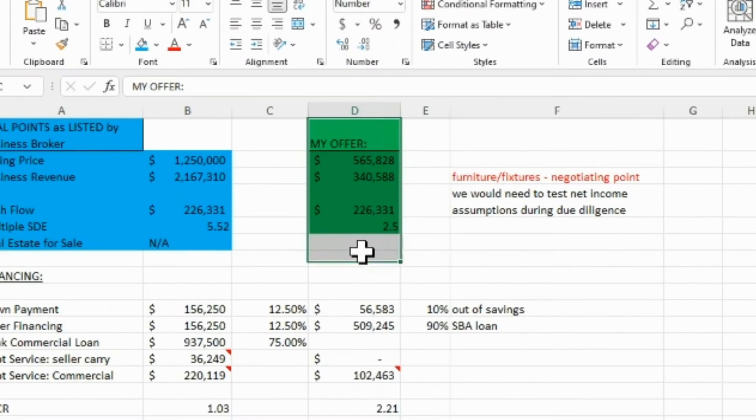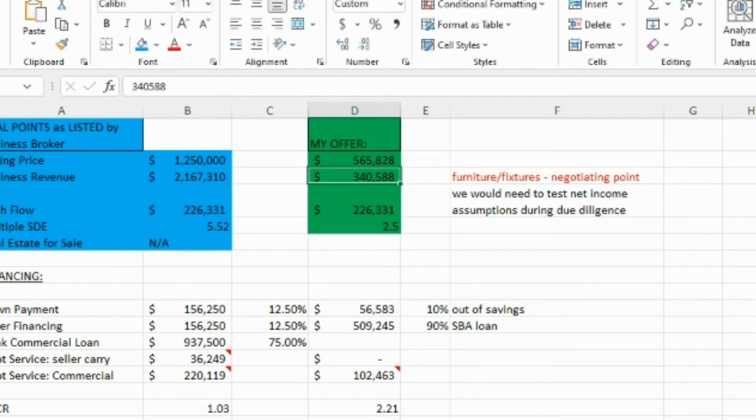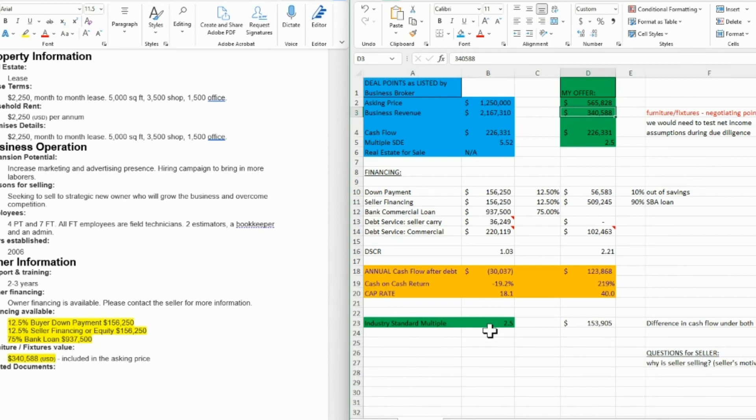I'm oversimplifying the offer for the length of this video, but there's something noted in the actual listing: furniture and fixtures included in the asking price total $340,000. I'm putting that aside as a separate negotiating point. What I'm doing is taking the cash flow and superimposing the industry standard multiple. Something would have to be extraordinary about this business for me to pay five times — why would I pay over the industry standard? Even if it's been around 10 years, you need to understand the seller's motivation.